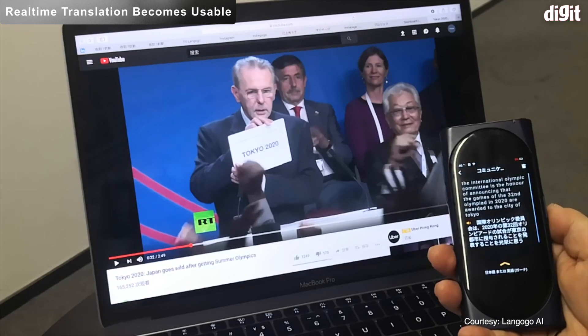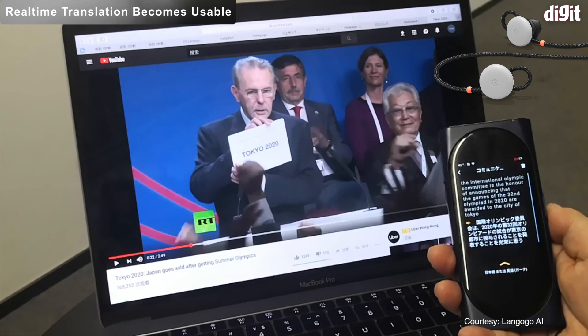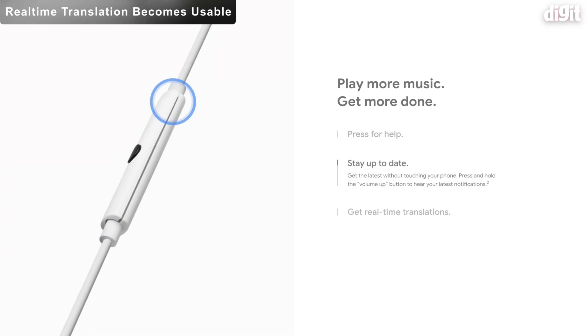While real-time translation from Google is available on all Assistant-powered headphones, the next set of updates might see specific improvements or features for the Pixel Buds. Also expect companion apps for upcoming true wireless earbuds to come with this feature.